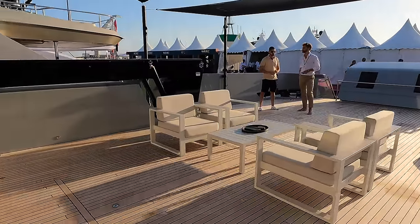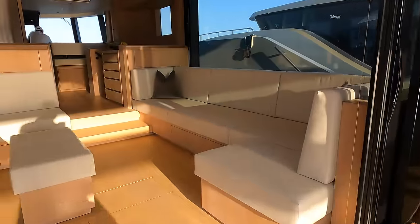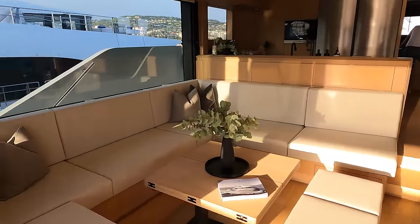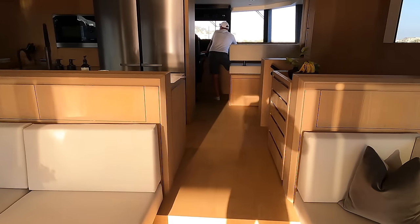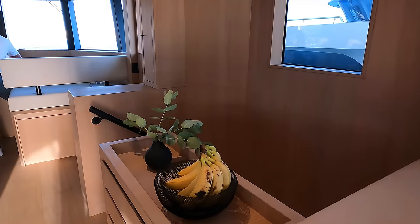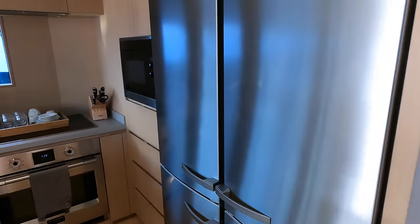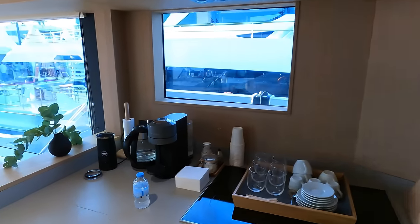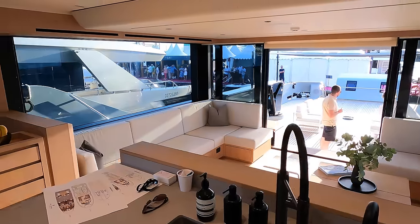The saloon is a luxurious and spacious living area that offers a range of features and amenities for guests to enjoy and provides ample space for relaxation and socialising. It features large windows providing plenty of natural light. The decor is elegant and modern with high quality finishes and materials. The galley is functional and well equipped, providing all the amenities necessary for preparing delicious meals.